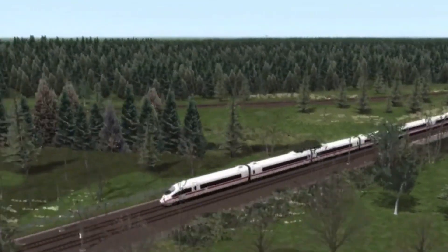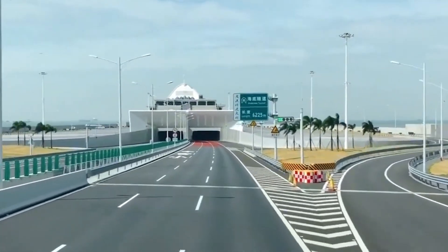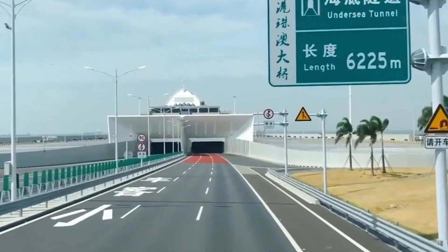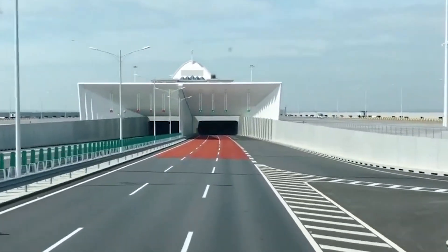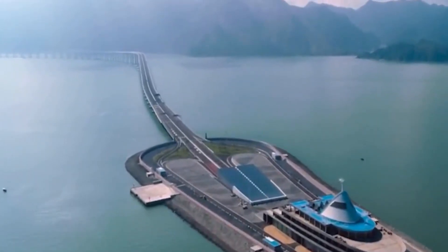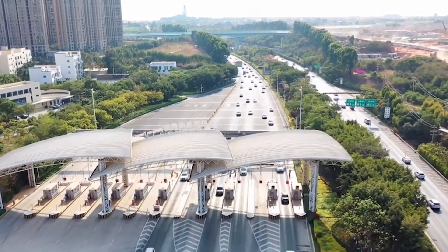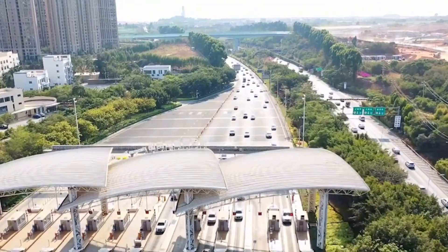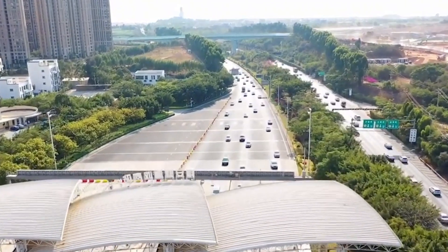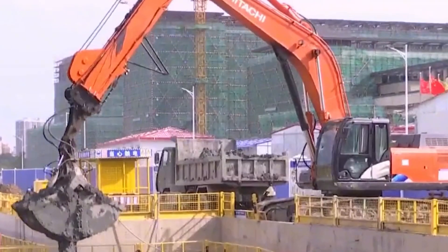After the opening of this line, local traffic development will enter a new stage. China's undersea tunnel construction is far more than just this project — China has already built a number of undersea tunnels before, most concentrated in the southern region. As early as 2010, China had built its first subsea tunnel and successfully opened it to traffic. This subsea tunnel was built in Shangan, Xiamen, and was independently designed and constructed by China.